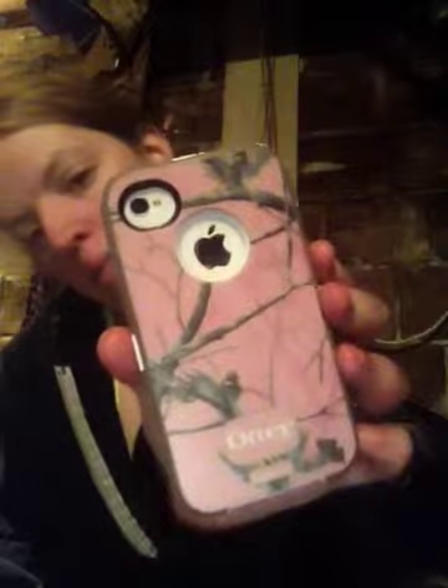Another thing I got off Poshmark — I was looking for this forever. It's a pink camo iPhone case for my iPhone 4S. I've been wanting it forever because I love pink camo, so I got that.